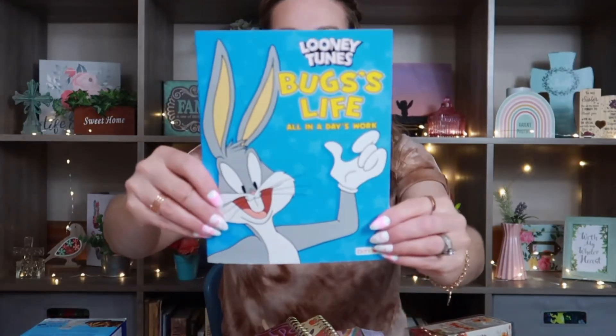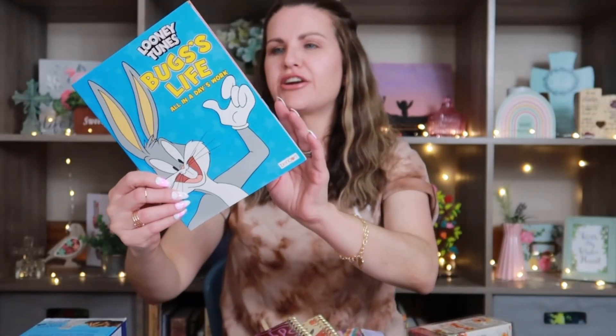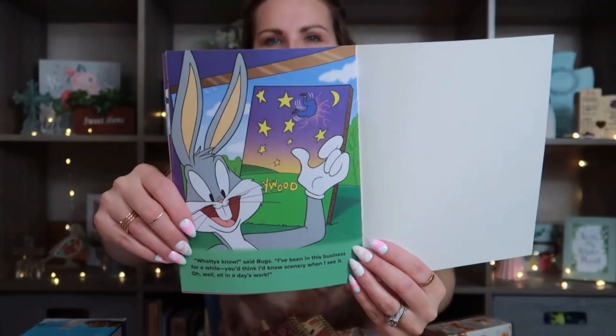Down the book aisle I saw this new Looney Tunes Bugs Bunny book: 'All in a Day's Work.' My son loves Bugs Bunny and Tom and Jerry, so I went ahead and grabbed this book for him.